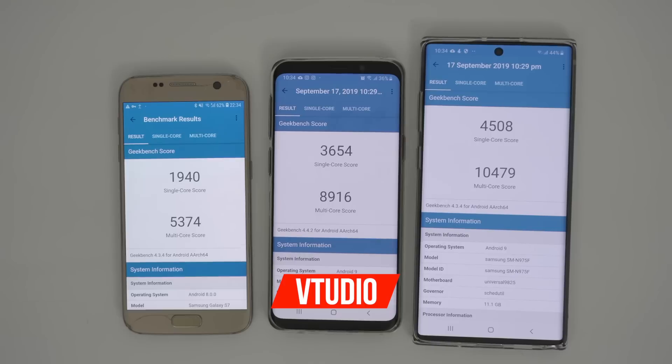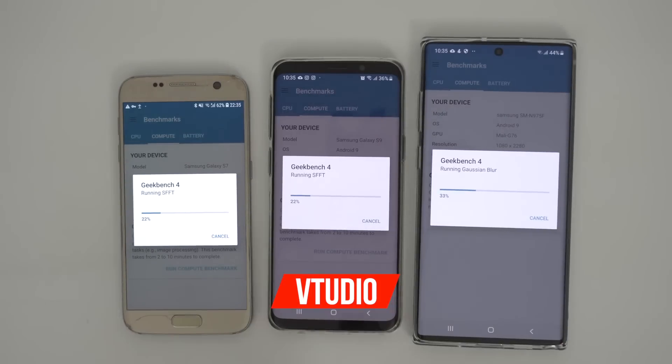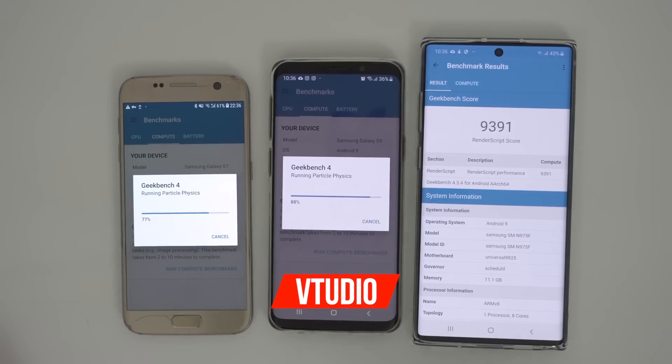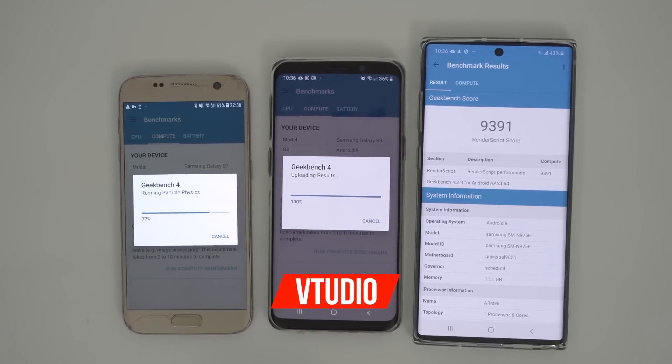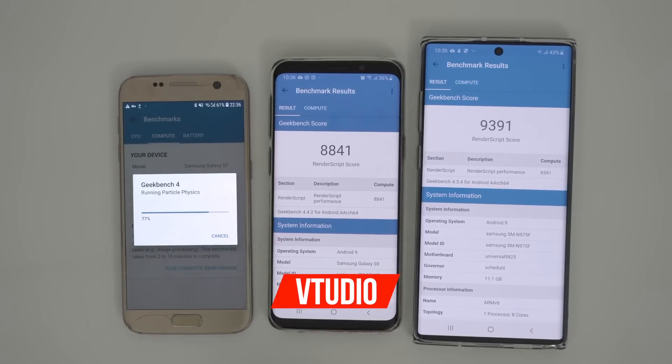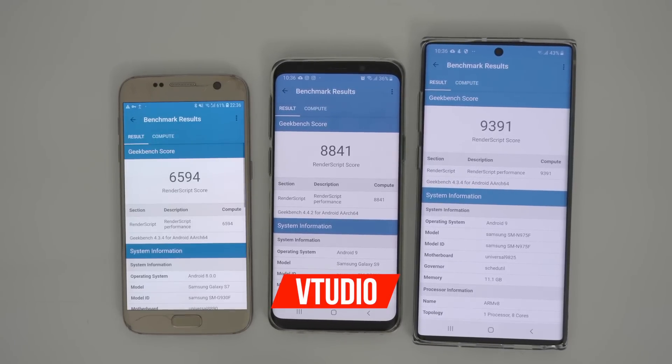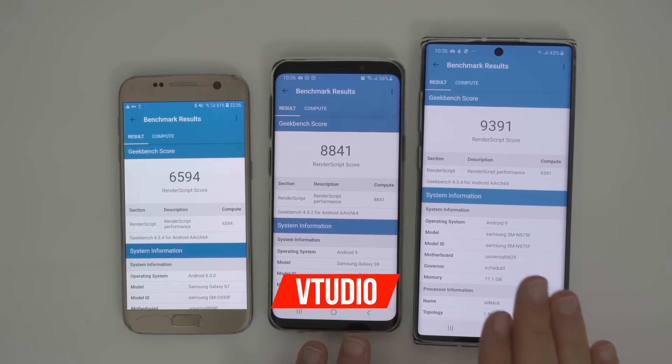Exynos has improved massively. Let's go into compute and see what we can do. It's a tight race — particle physics, who's going to win first? And we're done. We got 9,300 on the compute inside the 7 nanometer chip. Not that far behind — 8,800, about 600 points behind is the 10nm. And 550 points behind is the S9. All the way at the bottom with only 6,000 is the S7 and its 14 nanometer chip. So the GPU on this Exynos chip has not improved as much. I feel like maybe their decision to use a 12 core chip for graphics has let them down.